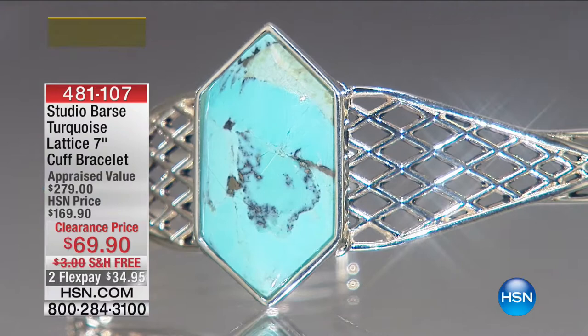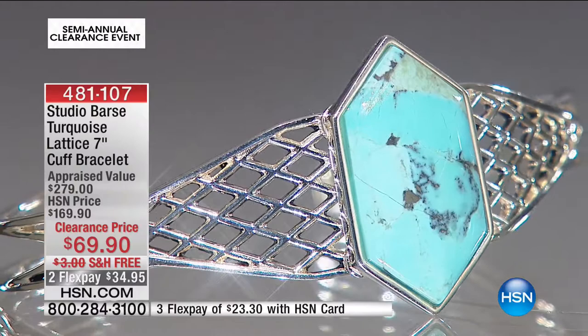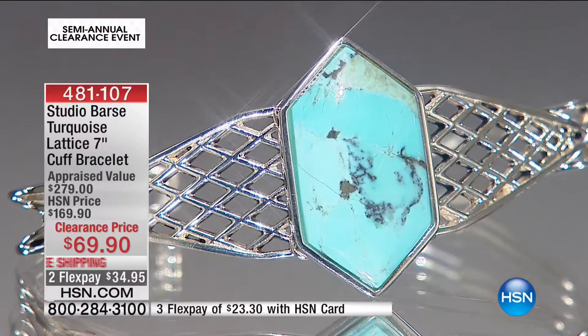We have more jewelry coming up — in fact, we've only just begun. This is gorgeous. When it comes to this entire brand and its relatives, the Bass collection, you have all this sort of ode to yesteryear. You have these beautiful collections and styles and looks. This is the Studio Bass turquoise lattice cuff bracelet, $69.90.